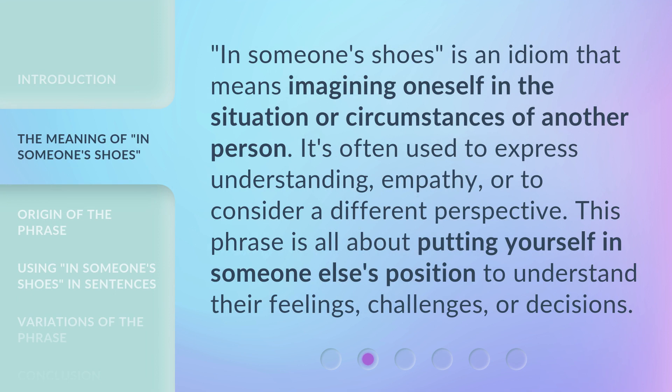'In someone's shoes' is an idiom that means imagining oneself in the situation or circumstances of another person. It's often used to express understanding, empathy, or to consider a different perspective. This phrase is all about putting yourself in someone else's position to understand their feelings, challenges, or decisions.